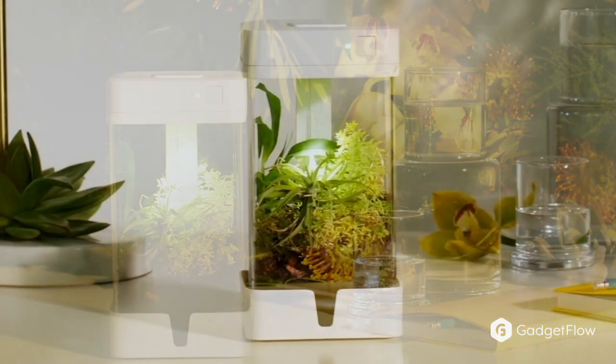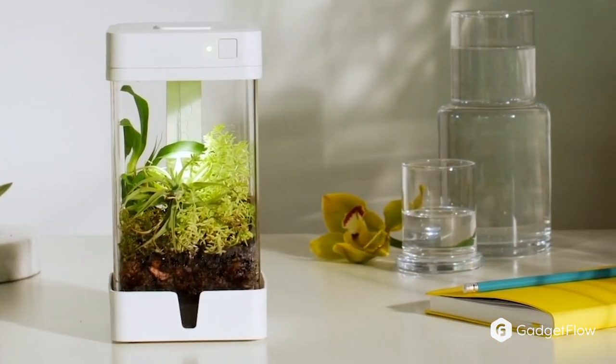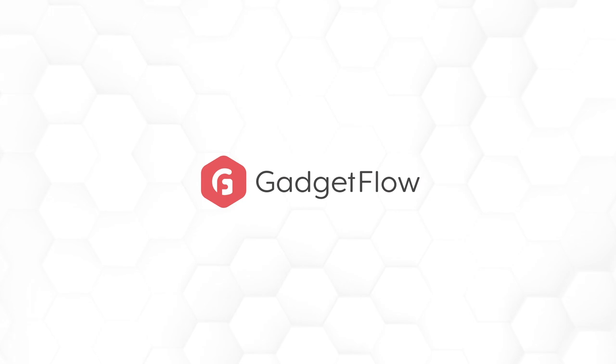Orchidbox also fits anywhere, whether it be your home, office, desk, nightstand, or kitchen counter — this mini ecosystem can fit in the palm of your hand. So if you're looking to add some green to your day-to-day life, you'll definitely want to pick up Orchidbox on Gadgetflow today.